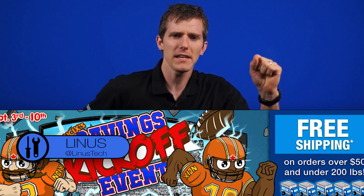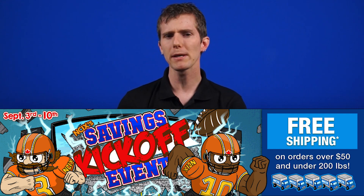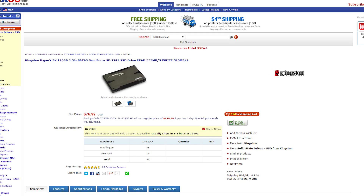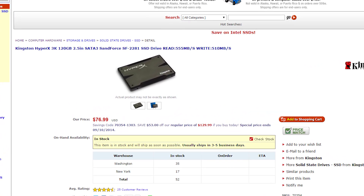In Canada, it's NCIX's savings kickoff event — because football or something. You're getting free shipping on orders over $50 and under 200 pounds. This week's deal is an ASUS GTX 780 Ti DirectCU 2 for $659.99 — a pretty massive savings. In the US, the deal this week is a Kingston HyperX 3K 120GB SSD for $76.99, that's a savings of $53.